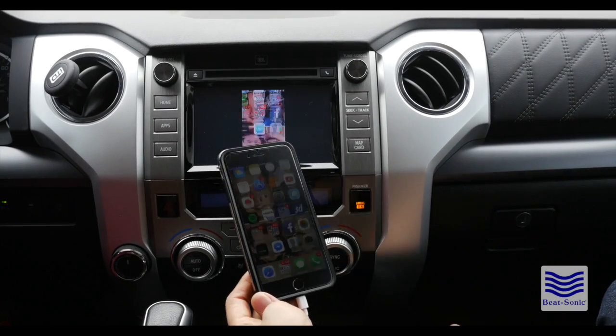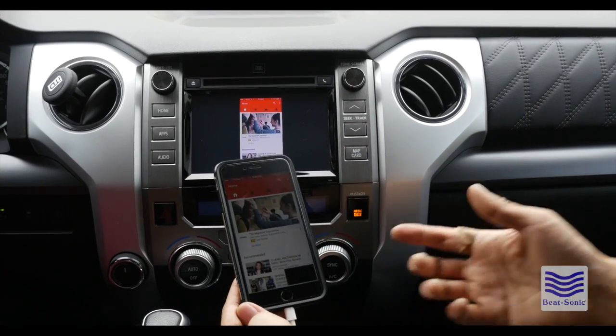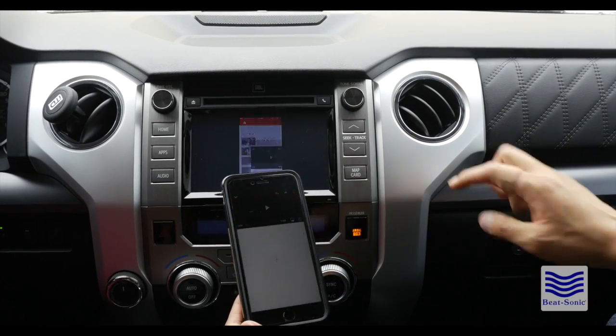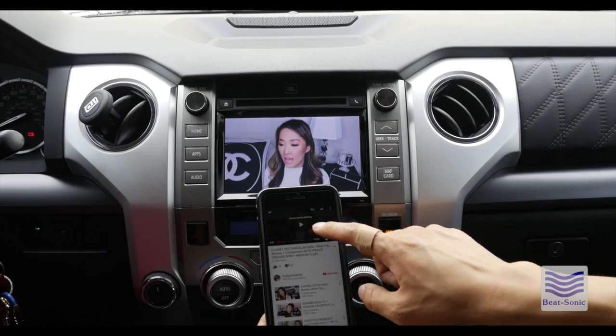However, if you open up an application such as YouTube, your phone will automatically detect that it is connected to another external source. Here's a random video and it will go into the AirPlay mode, as you can see here.